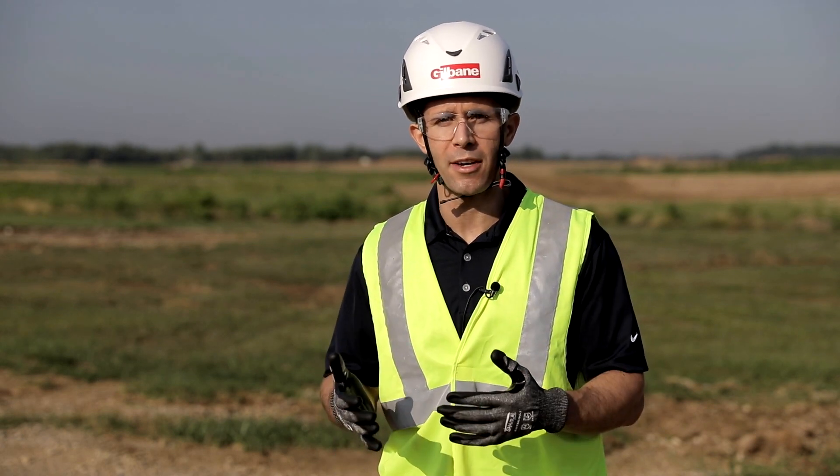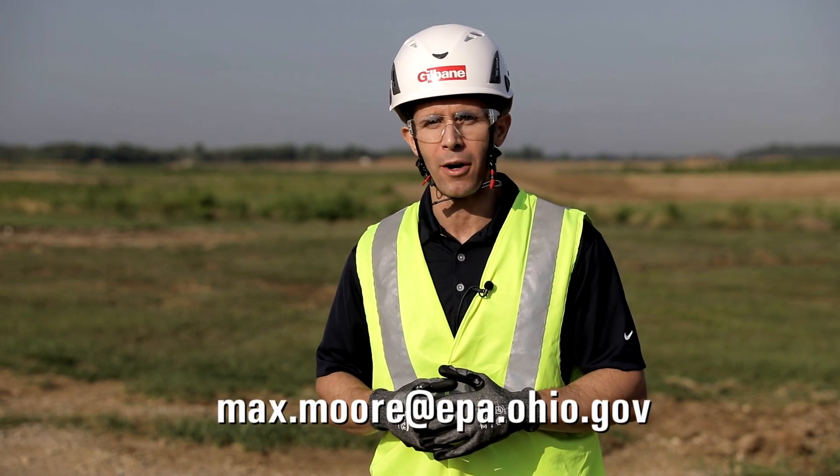Ohio EPA says it's targeting late August or early September for Intel's air permit public hearing. If you have any questions about the air permit application or Ohio EPA's processes, you can email max.moore@epa.ohio.gov. For more information about the Intel project and surrounding development, please visit newalbanysiliconheartland.com. Thanks for watching, and we'll see you next time on New Albany Connects.